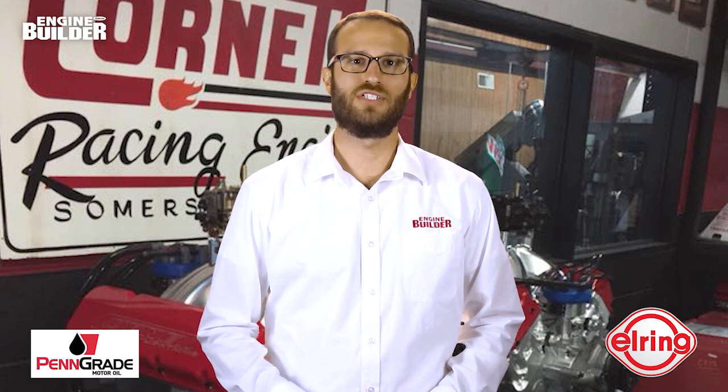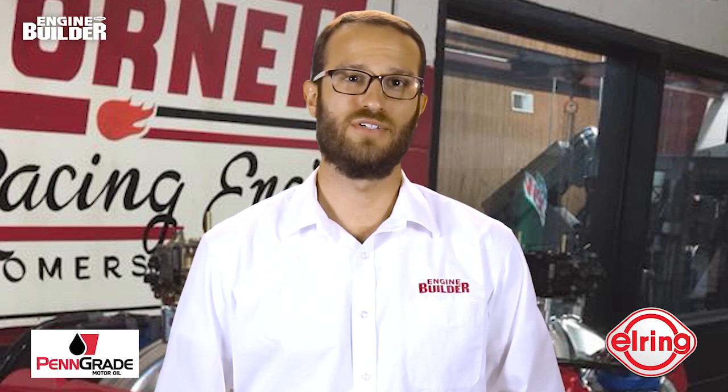Jack Cornett was quite literally born into engine building. His father, Red Cornett, opened a machine shop in 1948, and once Jack was old enough to help out, it became the only job he's ever had. In the early 80s, Jack was at a crossroads — his dad wanted to move away from building race engines, instead opting for heavy equipment work. Jack could continue helping his dad and brother doing that, or he could take over the shop's second building and focus on race engines. He decided to choose race engines.